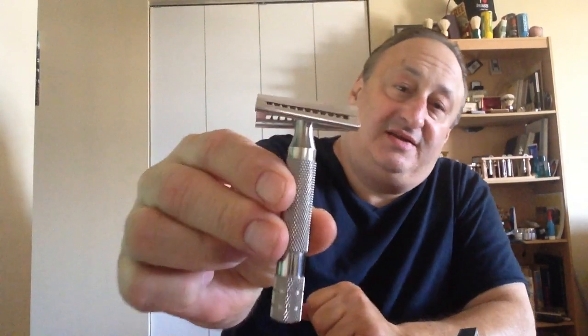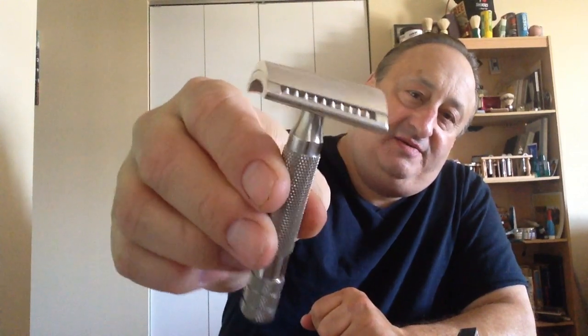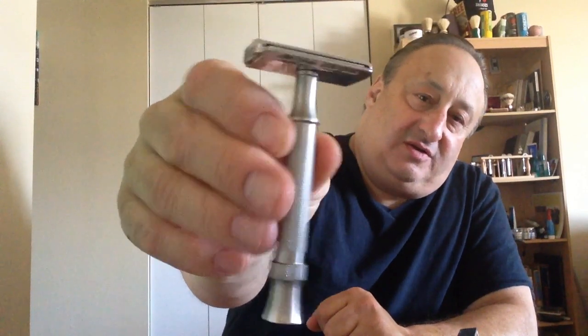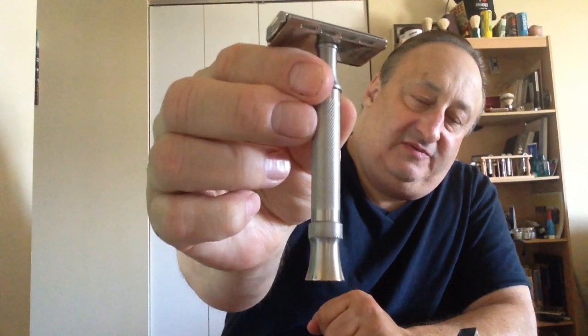The Icon Slant. Now they make it with a DLC head, but I don't know if it's going to be much of a difference. Another one of my top razors. The Tradia, close comb — also up there. Very nice razor.